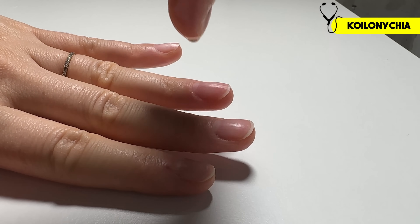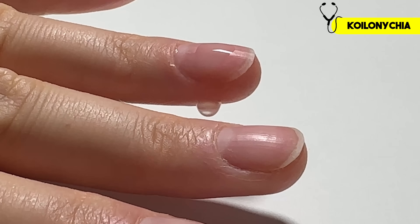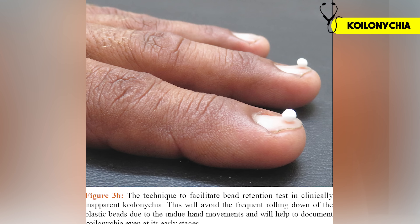Now this was a pretty severe case, but it's not always so obvious — it can be more subtle. Here's a quick test you can try at home: place a drop of water on the center of your nail. On a healthy nail, the water rolls right off because of the nail's natural upward curve. But if it stays pooled in the middle of the nail like a tiny spoon, that's a sign of koilonychia. Some experts think that balancing a tiny bead on your nail could be even more accurate — and it could make for a fun party trick.